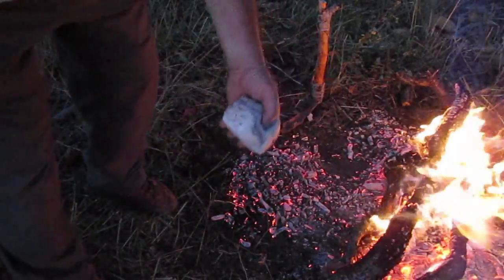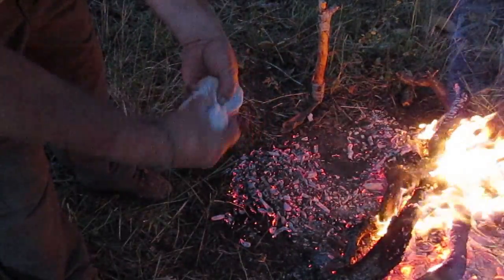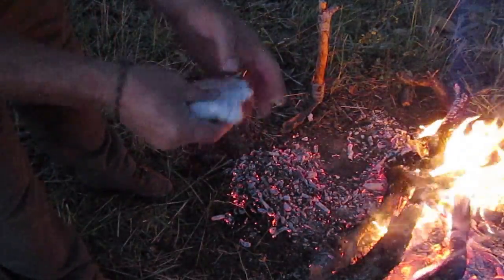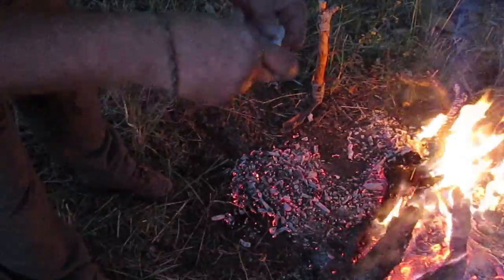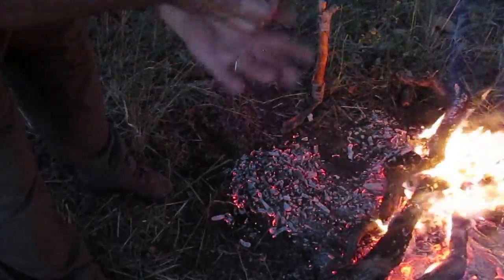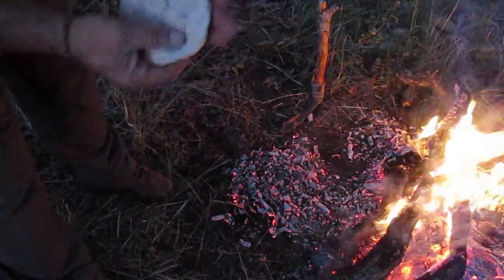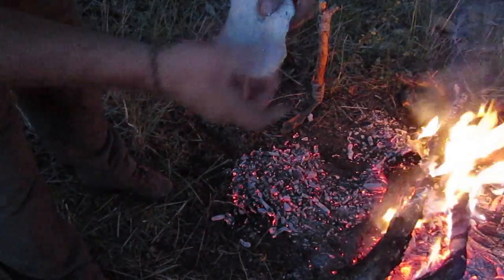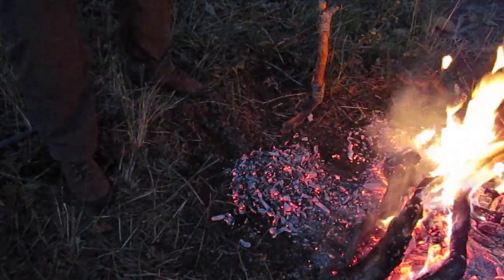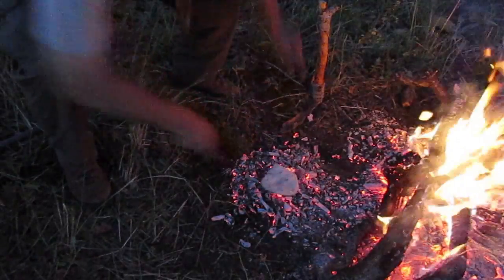Here's our dough — I'm going to break it roughly in half, save half for my stick. Now what I'm going to do is just run it out here and pad it out so it's about half an inch to three quarters of an inch thick. I'm going to gently plop it on those coals right there — it's so darn hot.